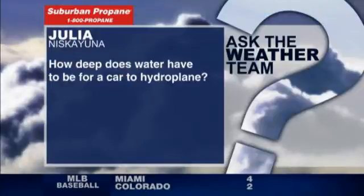All right, today being Wednesday, it is ask the weather team day. Today's weather question actually came from Julia. What's it — turn around, don't drown?